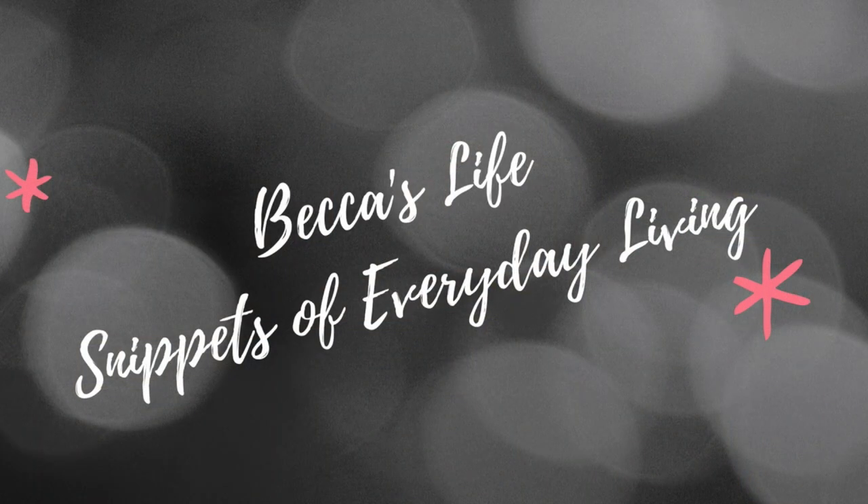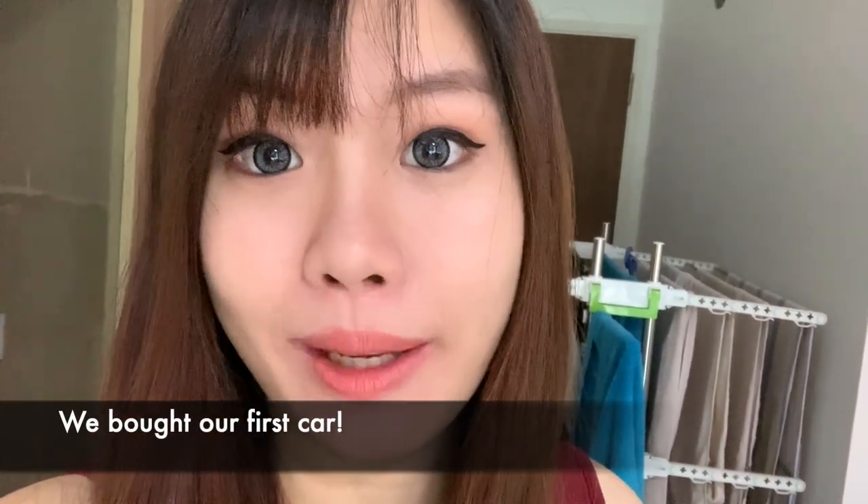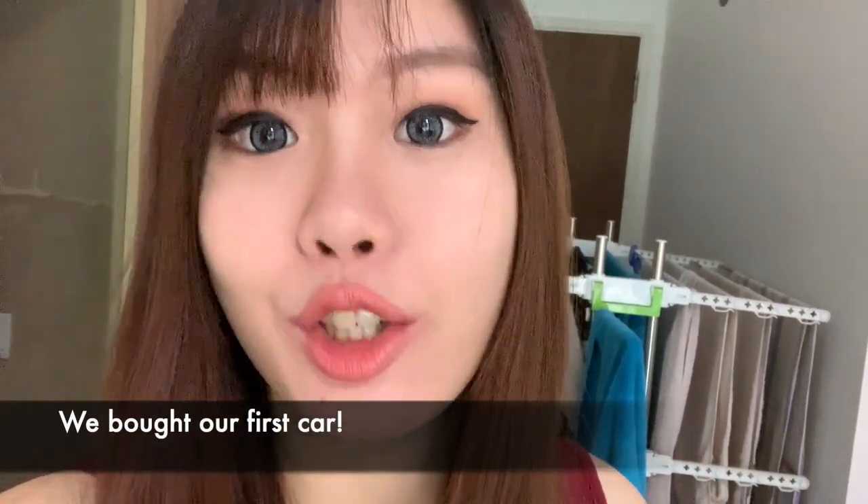Subscribe and join the Ho Ho family! We're off to get our new car. We didn't show you guys previously, but we actually went to a showroom to look at the car that we wanted, and we got it, and we finally are able to collect it today.